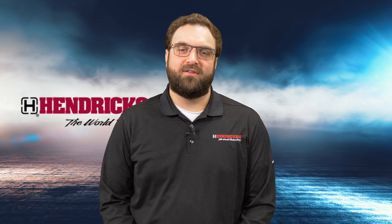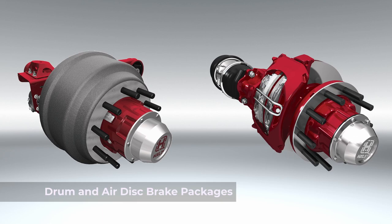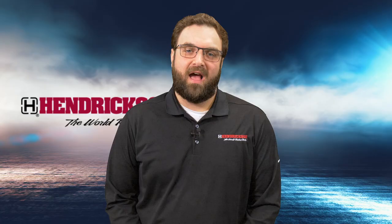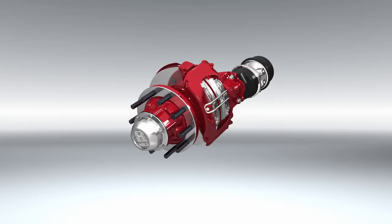Hi, I'm Nick with Hendrickson Trailer, here to talk to you today about Hendrickson brakes. Hendrickson offers both drum and air disc brake packages. Hendrickson's extended service brake shoes include a thicker lining that helps extend the life of the brake shoe. With high quality brake linings, Hendrickson brake shoes offer a wide range of brake ratings that can help meet any application and braking needs.